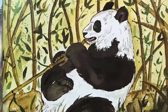Thousands of years ago, giant pandas ate only meat, but over time their diet changed to mostly plants, mainly bamboo. Occasionally, they eat grass, roots, vines, honey, or even meat.